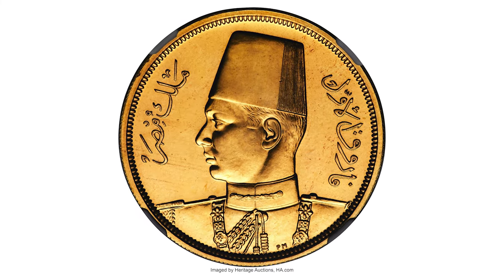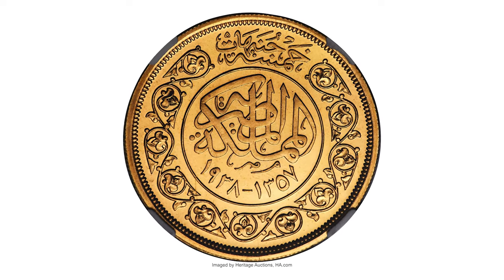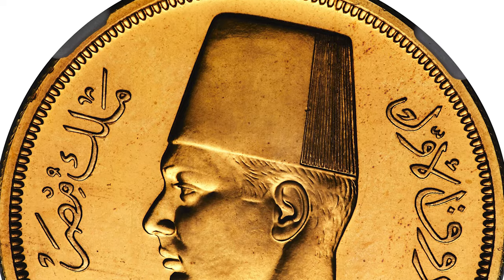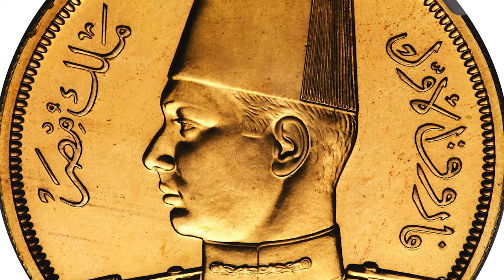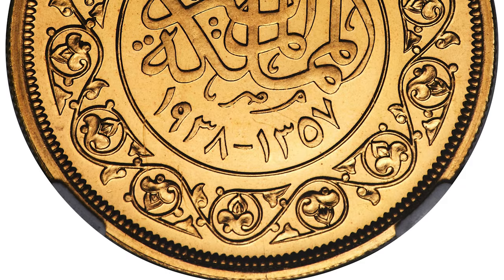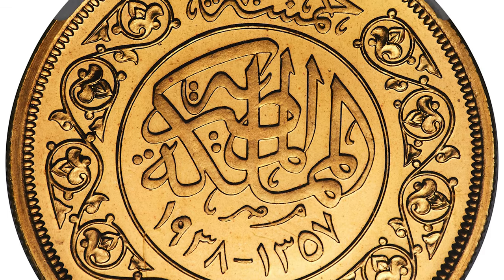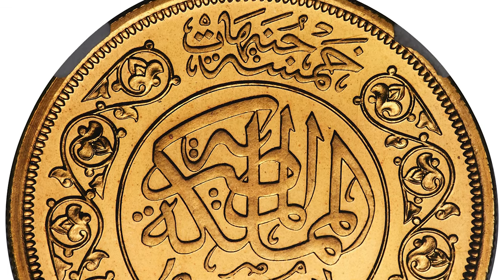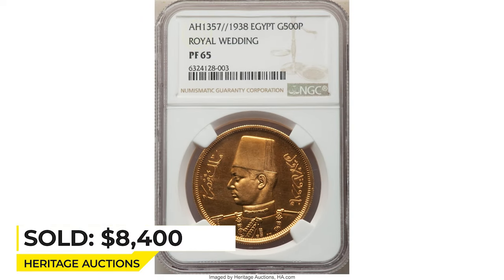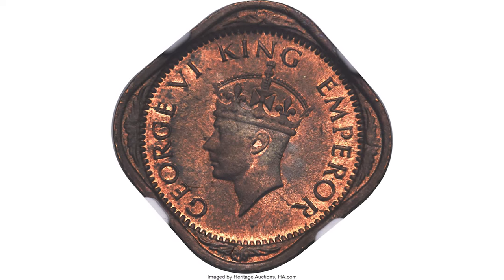Moving on to this 1938 Farouk gold proof Royal Wedding 500 Piastres, graded PR65 by NGC, celebrating the royal wedding of King Farouk to Queen Farida. An appealing heavy issue boasting highly reflective surfaces with icy motifs and mirror-like fields. Actual gold weight is 1.195 oz. It sold on January 17th, 2023 for $8,400 at Heritage Auctions.